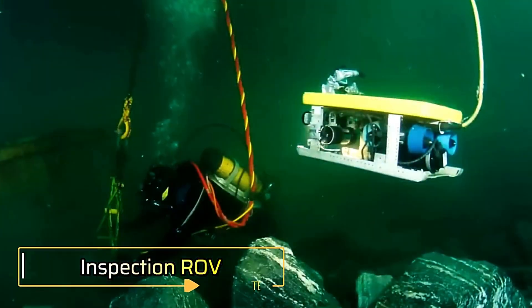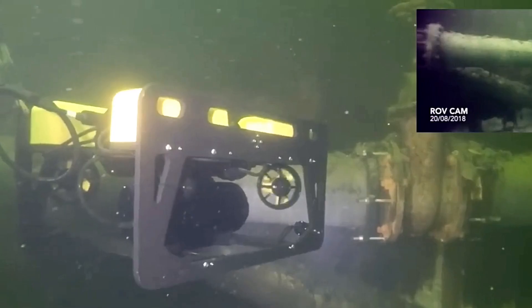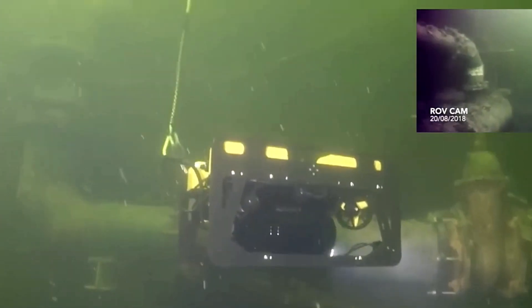A remotely operated underwater vehicle, ROV, is a specialized device designed to access areas that divers cannot reach, such as pipelines. The operator controls the ROV remotely, allowing them to inspect underwater structures and, if necessary, use the manipulator arm to perform various tasks.